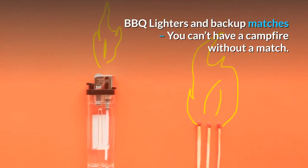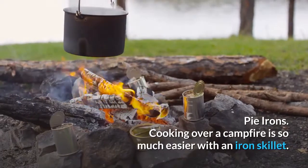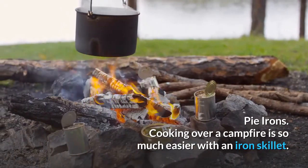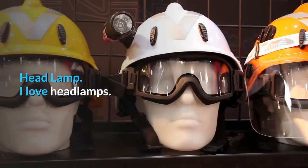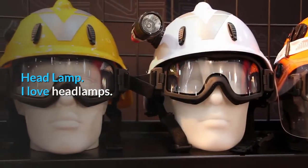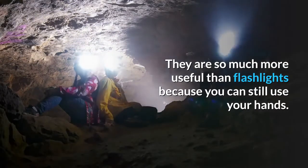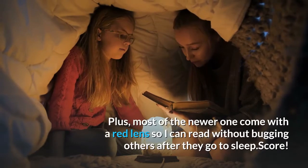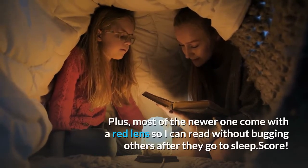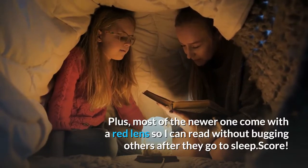Barbecue lighters are backup matches — you can't have a campfire without a match. Pie irons: cooking over a campfire is so much easier with an iron skillet. Headlamp — they are so much more useful than a flashlight because you can still use your hands. Plus, most of the newer ones come with red lenses so that you can read without bugging others after they go to sleep.